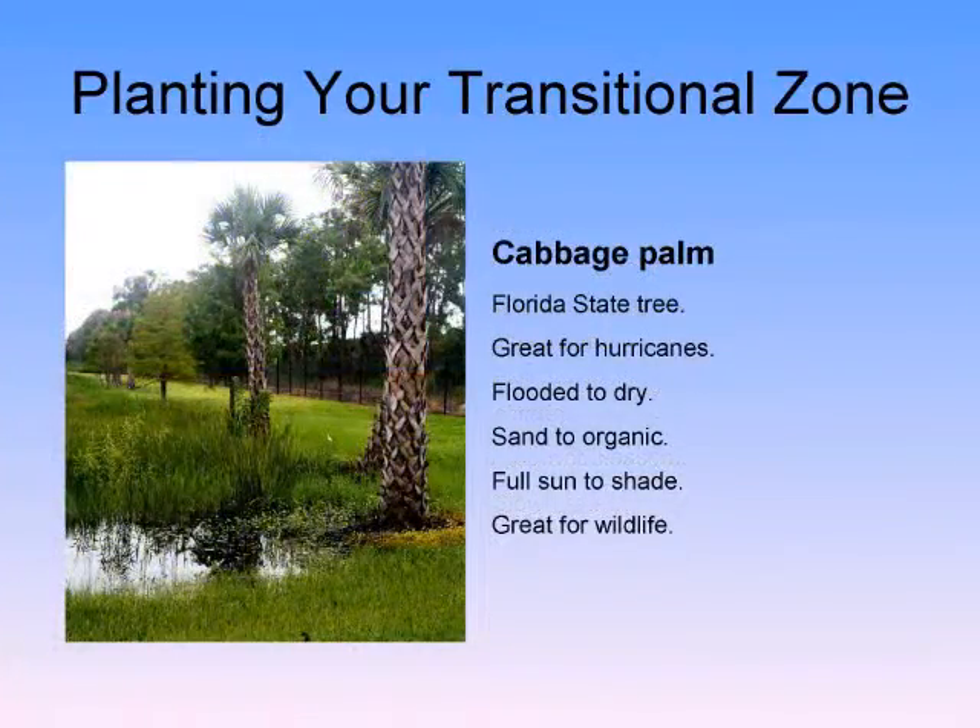Cabbage palm — Florida's state tree, or actually it's a grass. Unless it gets a direct hit, do not hurricane-cut these trees. You should never, ever trim green off of any palm tree — you're killing the plant when you do that. It will sway in the wind and do just fine in a hurricane.